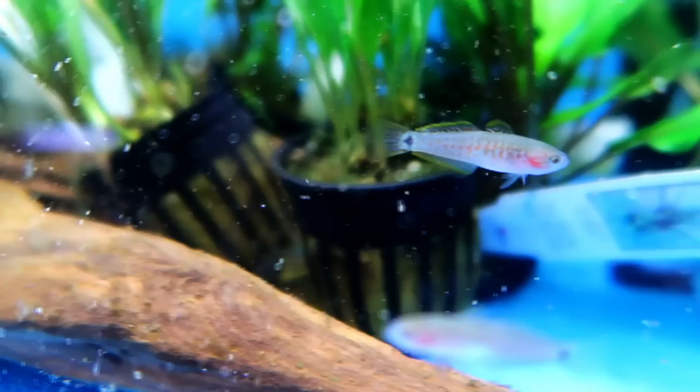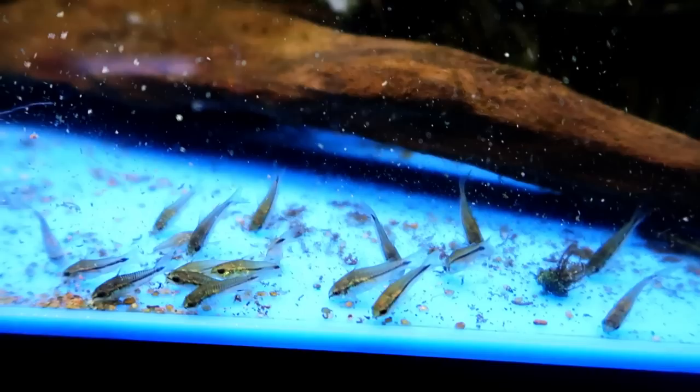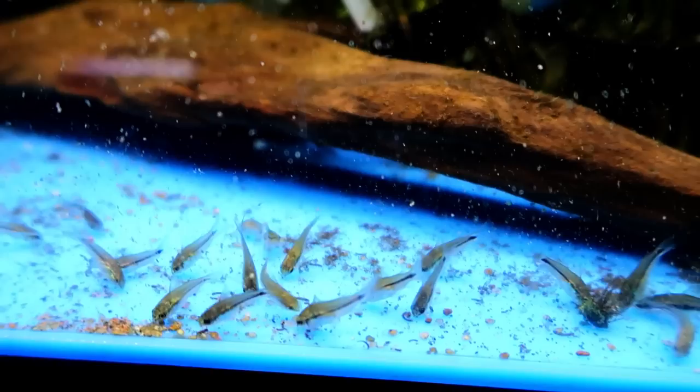The peacock goby is great for a community tank. As you can see I have them here with some pygmy corydoras, there's also otocinclus in here and one pleco. They can get a little territorial with their own kind — that's why I say get a group if you have a big enough tank, otherwise just a pair in a 10-gallon tank would be fine.